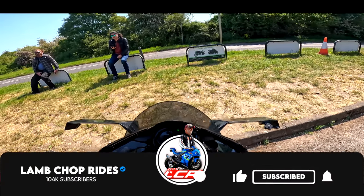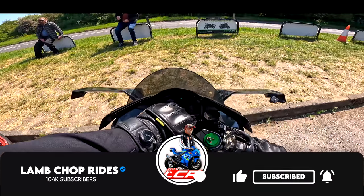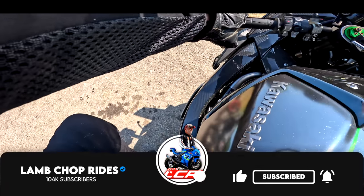I'm going to find neutral. Don't drop it, Chopsy.